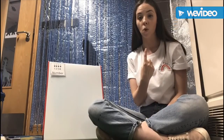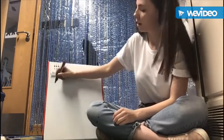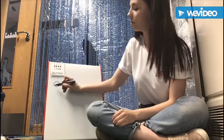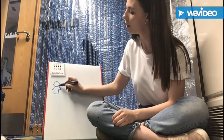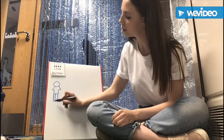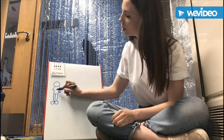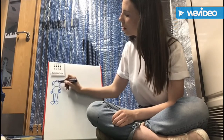First, number one. One. Circle. Some legs. Some shoes. Some hands. Happy face.